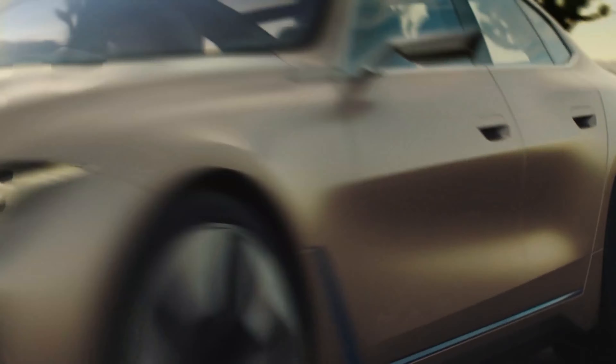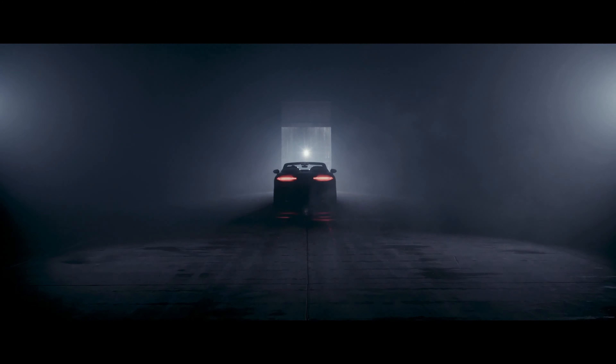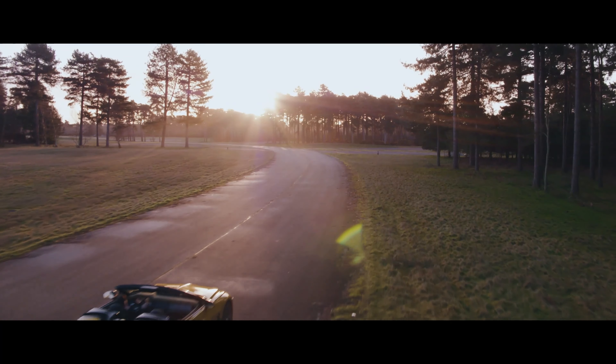Speaking of driving, I am pretty sure I will never get a chance to drive the Bentley Bacalar, a gorgeous return to coach building for Bentley. A collaboration between Bentley and Mulliner, only 12 Bacalars will be built with a price tag of 1.2 million.